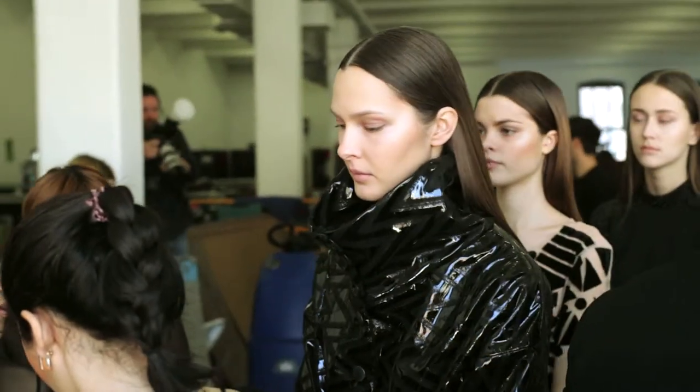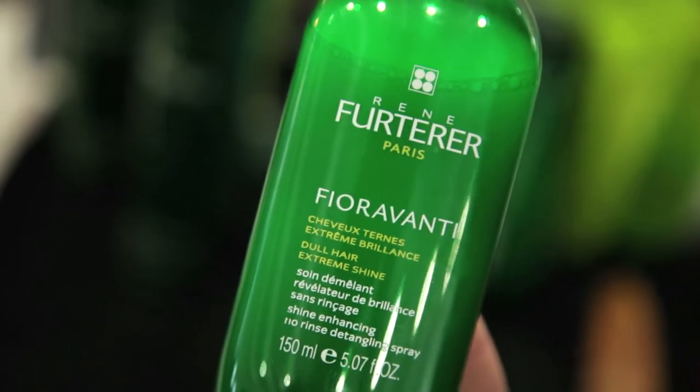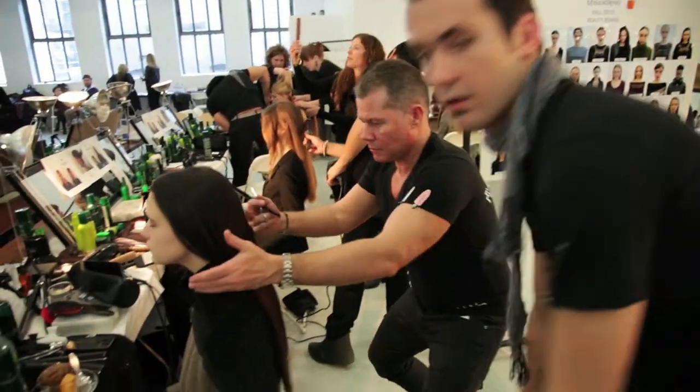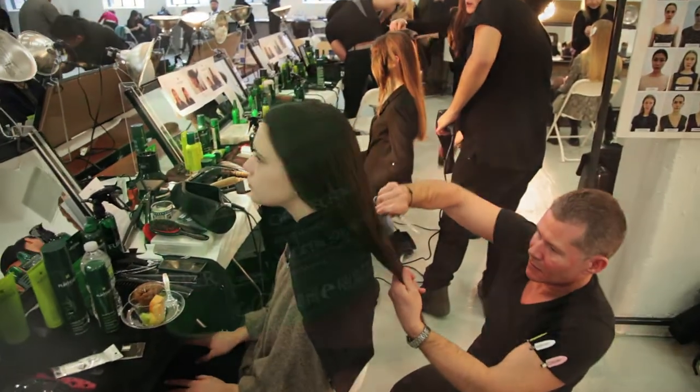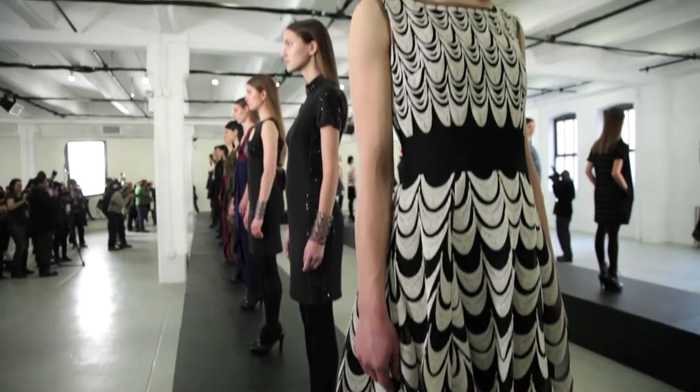The products are very very cool, these are so perfect. We need to bring a lot of shine to the hair of the model, so we use the Fioraventi — it's a product that brings a lot of shine. And we also use a gloss wax at the end. The hair are very shiny and perfect.